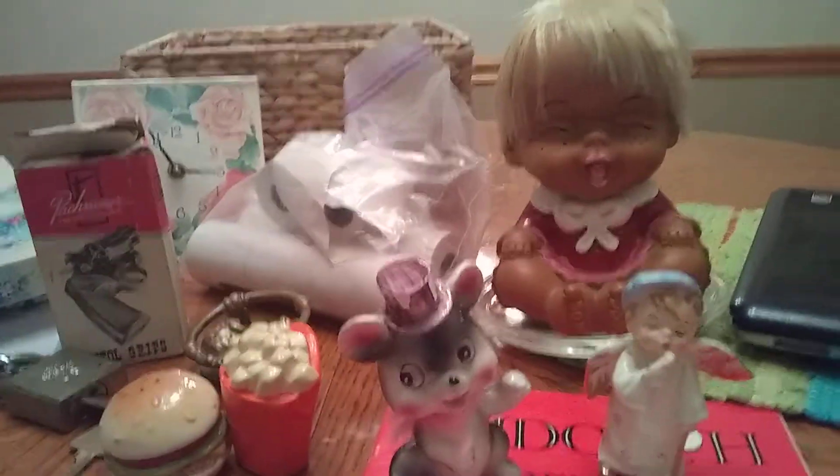That was everything that we got for $5, which was pretty cool. And then I found this — I showed you in my last video the Pyrex bowl. I wasn't sure what the pattern was. I actually did get the lid, I just had put it somewhere else. But it does have a crack. I do have the lid, so that was cool that I found it.